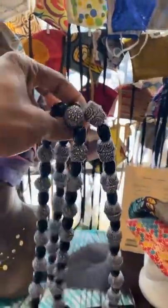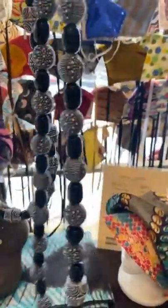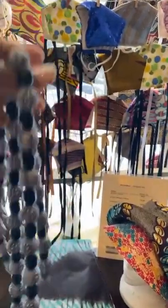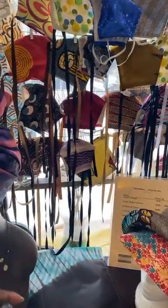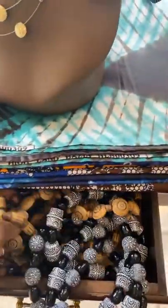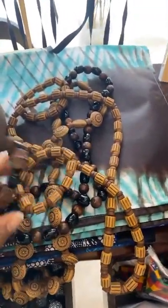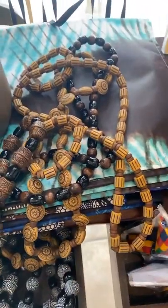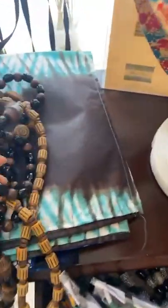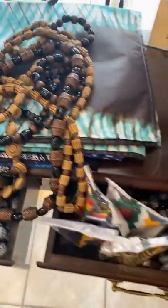We just got a lot of these necklaces in and they come with a bracelet — very gorgeous, very simple. You can buy them as a set for $45. It's a beautiful necklace that lays at princess length and comes with a matching bracelet. These gorgeous bead sets from Ghana come with a matching necklace and bracelet.